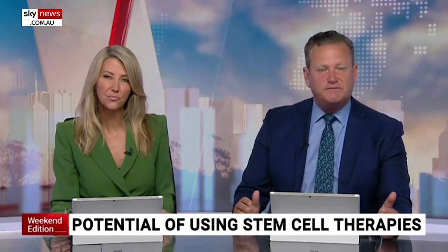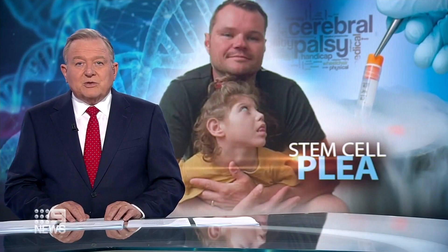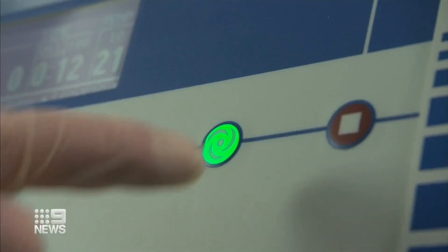Here in Australia, we have a way to give children living with cerebral palsy a better life. It's a treatment which could dramatically improve their lives and could be life-changing for children with a disability. Stem cell treatment using umbilical cord blood is allowed in many places right around the world, and it can get a child with cerebral palsy moving a whole lot more and with a lot less pain.